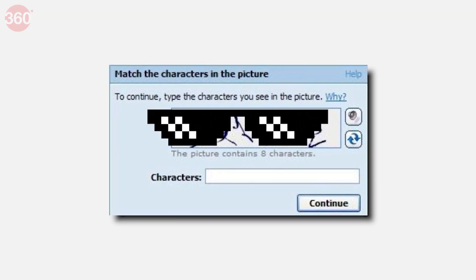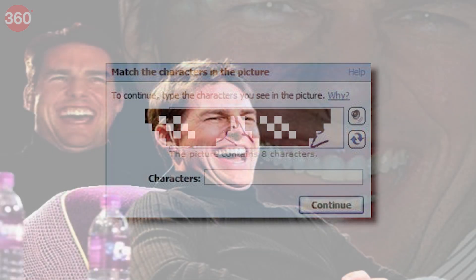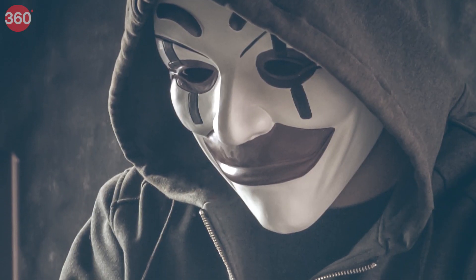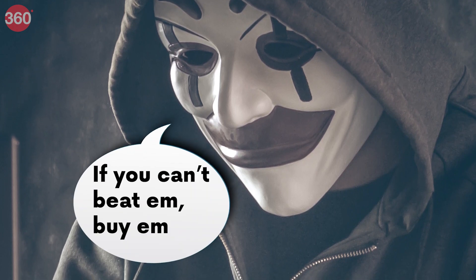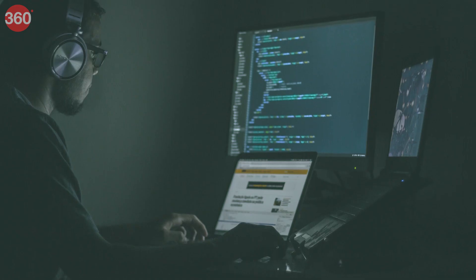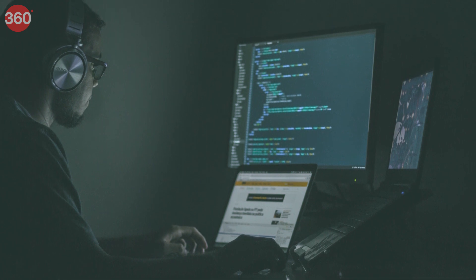CAPTCHA was pretty effective initially, but soon it was realized it wasn't enough — because it turns out humans were the problem. The guys trying to beat CAPTCHA found out they could make bots do everything except pass the test, so they paid humans to take the test. This was still working fine more or less until 2005, when malicious actors found a rudimentary way to crack CAPTCHAs with bots.